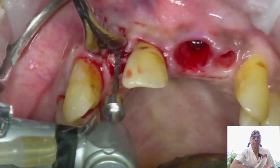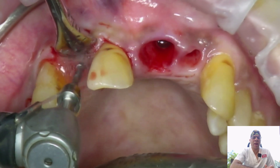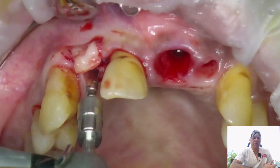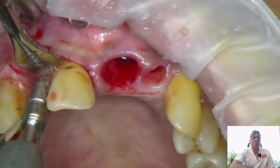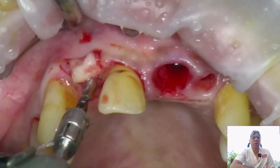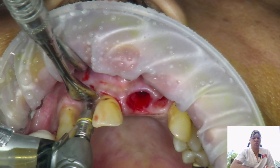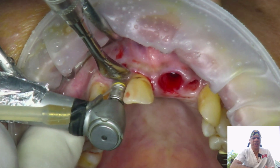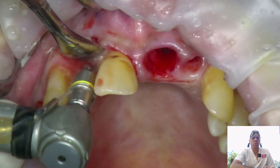After achieving full-thickness reflection, a pre-pilot drill marks the center of the ridge, directed more toward the palatal, following the trajectory of available bone to mark an entry point for the main drill. In this case, a pilot drill with a 12 mm stopper is used — the implant will be 10 mm long. The osteotomy is completed to 12 mm, and the next drill follows at a slightly slower speed of around 350 rpm with copious saline irrigation, maintaining trajectory and palatal pressure.